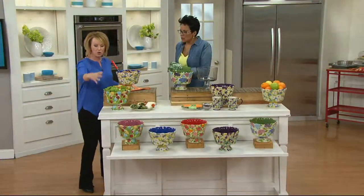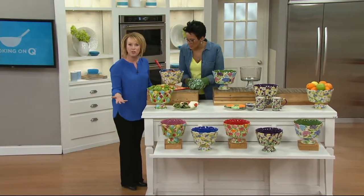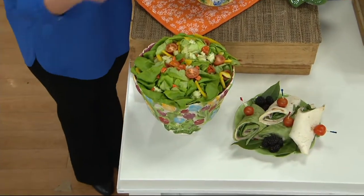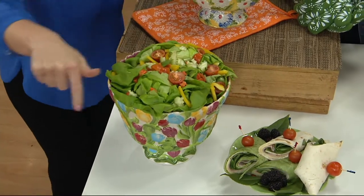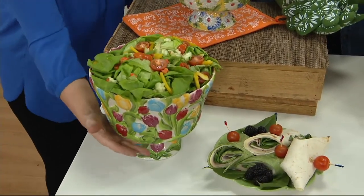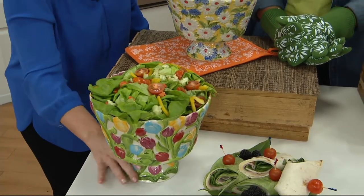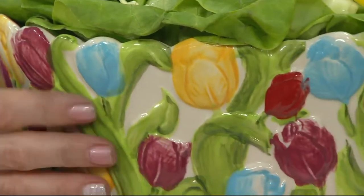Whether it's hot or cold, you can chill these ahead of time. Look at how beautiful your garden salad is in there. It's a versatile three-quart bowl with that beautiful trifle design. When we think spring, we think about trifle bowls and putting them on our tables.